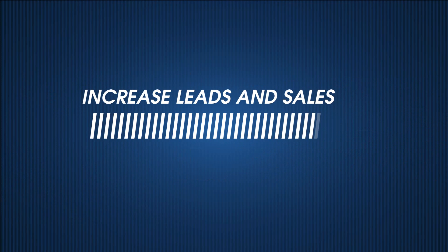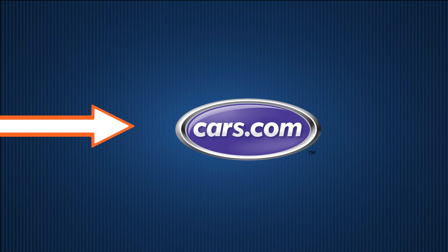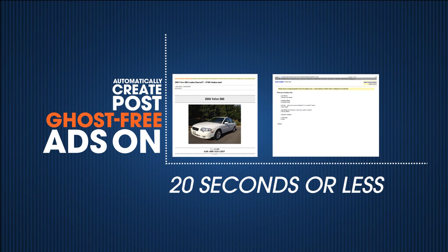Increase leads and sales dramatically with our marketing tools. MotorLot can automatically distribute your inventory to over 200 marketing sites like Autotrader, Cars.com, eBay, and Craigslist. Automatically create and post ghost-free ads on Craigslist in 20 seconds or less.